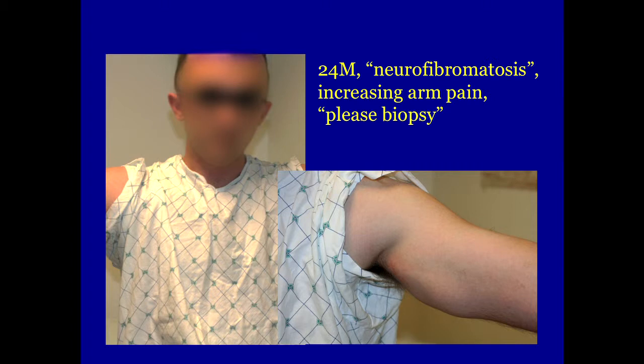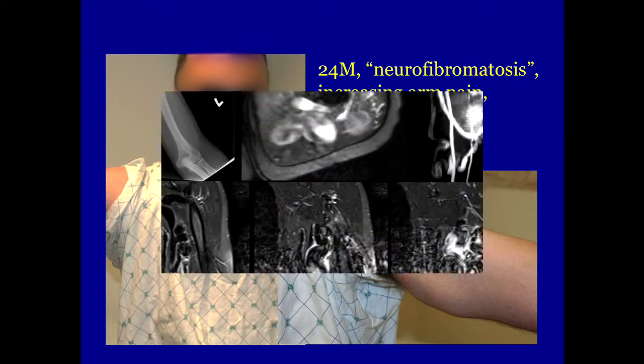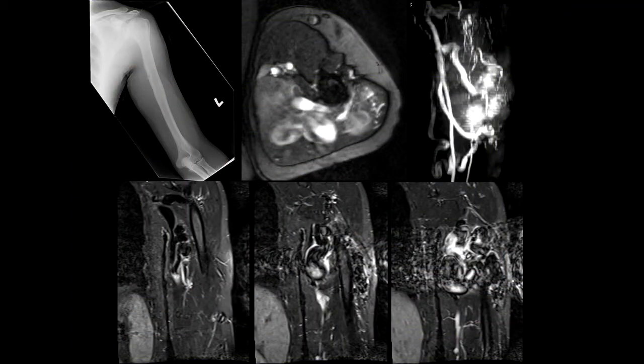So I looked at some of the imaging studies, and you can see this — he's got a big arm. It's hard to say what's going on, but the bone is a little scalloped there. And certainly you can see that phase-encoding artifact ghosting there. That's no tumor. There's a lot of blood moving in there.